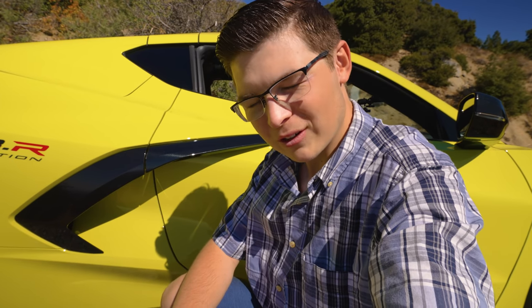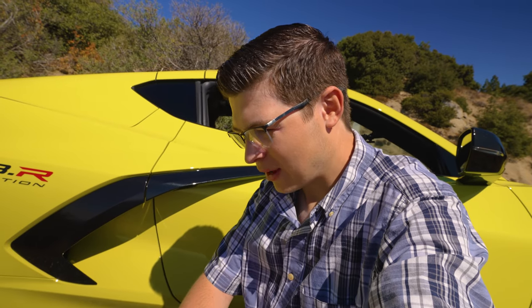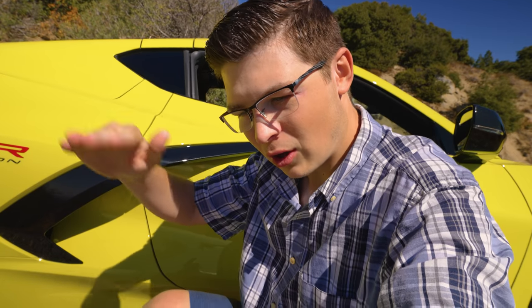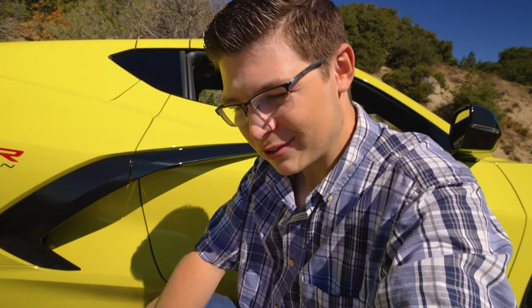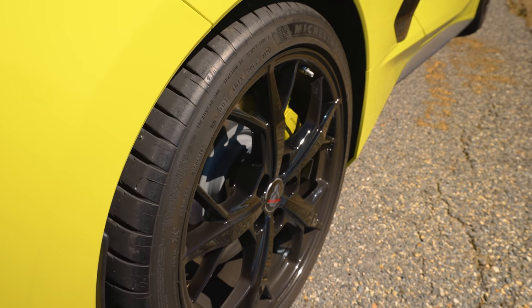The downside to Cup 2Rs is they cost well over three thousand dollars for a set. I'm crossing my fingers Chevrolet finds a way to make them last a considerable amount of time. From my experience driving the Ferrari 488 Pista on Cup 2Rs, the ultimate grip comes right when you initially put them on, and after the first couple of heat cycles the performance starts getting lower until it plateaus around where the standard Cup 2 sits. The extra one to two seconds comes when the tires are fresh. Still, I'm very happy the new Z06 looks like it'll have Cup 2Rs.